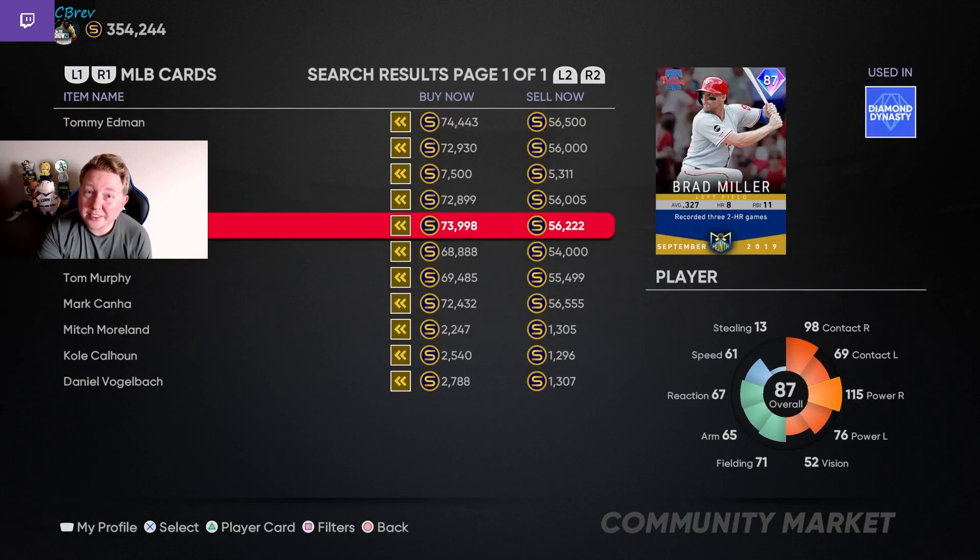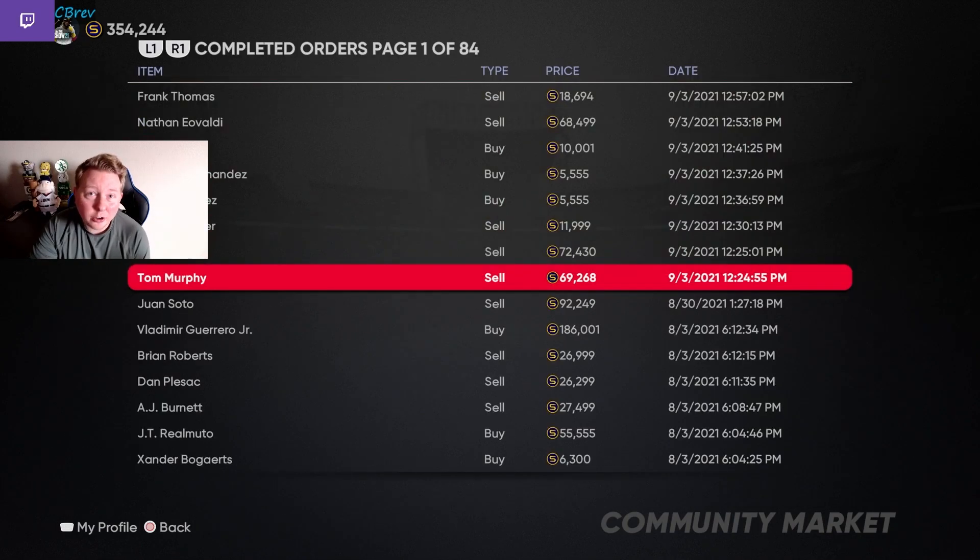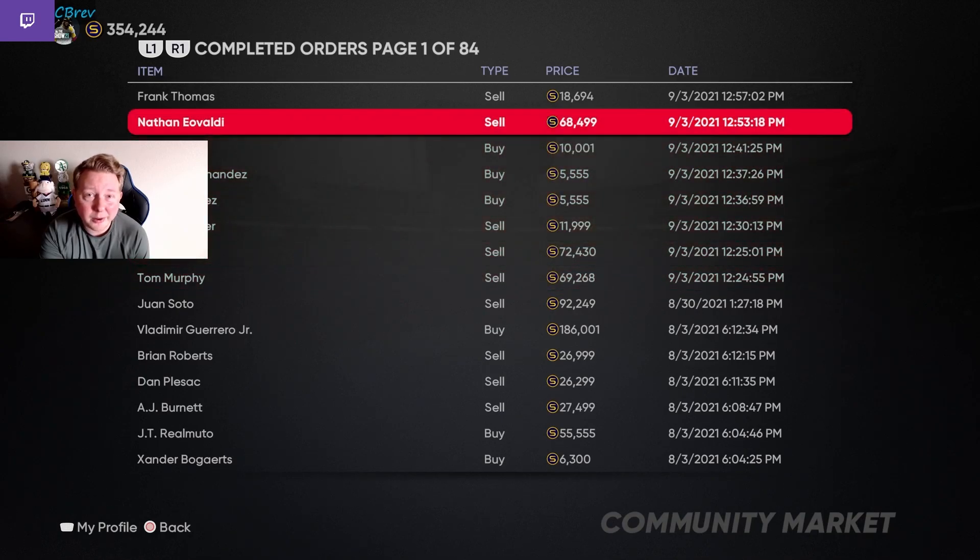Here is one of the biggest tips I can give you if you guys need stubs right now: go through your inventory and see if you have any of these old monthly awards cards. You can see I currently have a sell order for this 87 Brad Miller up for almost 74k stubs. Earlier today I sold a Tom Murphy, Mark Canna, and Nathan Eovaldi all for around $70k. These are 85, 86, 87 overalls that are useless in-game.